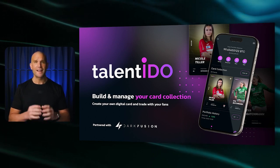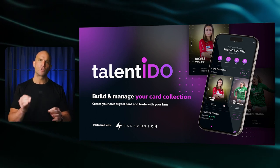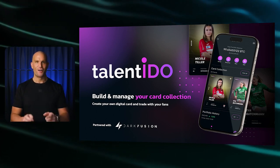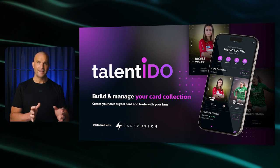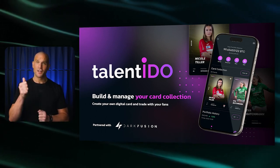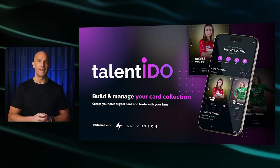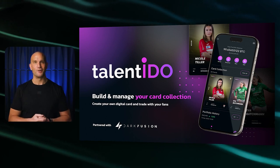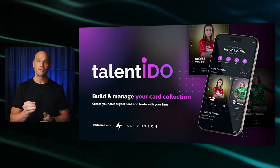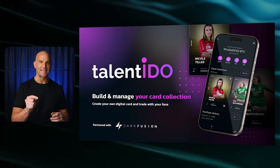This initiative aims to create the world's first truly native NFT marketplace on Bitcoin, all powered by Dark Fusion SEL. Our goal with Talent IDO is to set a new standard in the digital asset space, closely aligned with Bitcoin's core philosophy as a store of value. This partnership will unfold in three phases: Phase one will launch Talent IDO NFT sports trading cards exclusively through our wallet on Bitcoin. Phase two will introduce a new NFT marketplace in conjunction with Talent IDO on Layer 1. And phase three will expand the NFT marketplace with SEL to the Lightning Network.